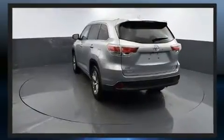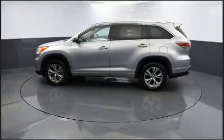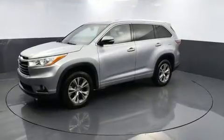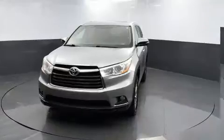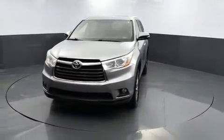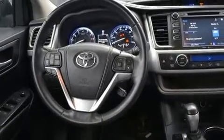a tachometer, heated seats, power moonroof, a power liftgate, rear wipers, and power windows. Features such as automatic climate control and leather upholstery prove that economical transportation does not need to be sparsely equipped.